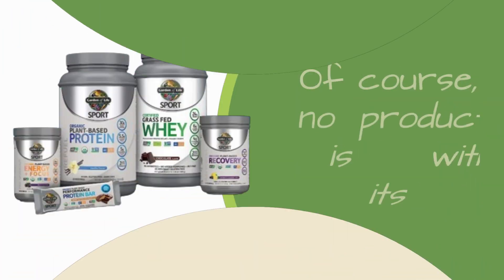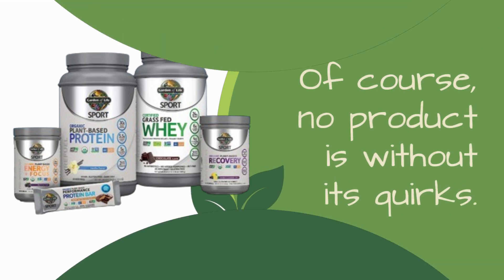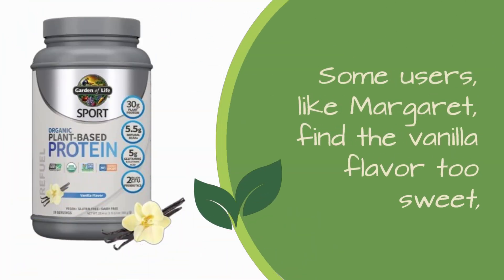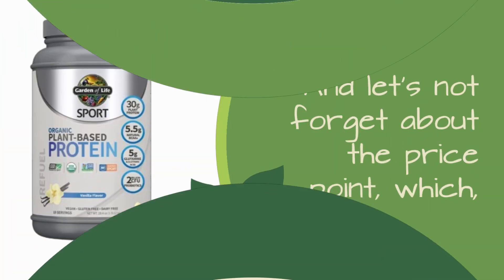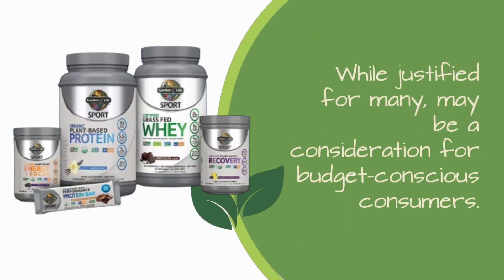Of course, no product is without its quirks. Some users, like Margaret, find the vanilla flavor too sweet, while others, like Vilma, appreciate its tolerability for sensitive stomachs. And let's not forget about the price point, which, while justified for many, may be a consideration for budget-conscious consumers.